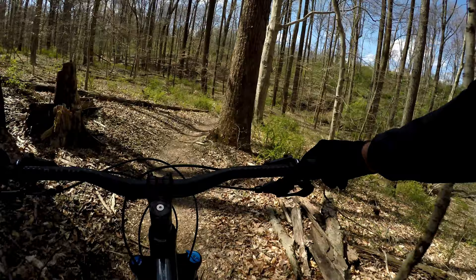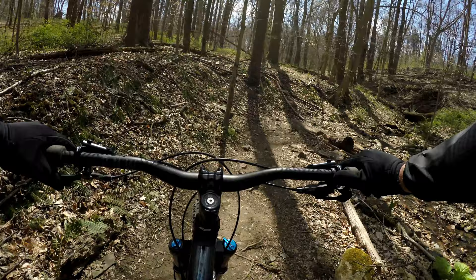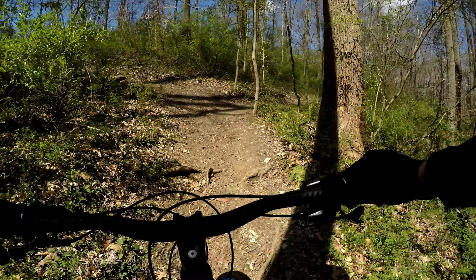Coming up on the creek here. A little crossing in the steep little wooded section here, which makes for a fun drop coming the other way. Back down here — we nailed that.